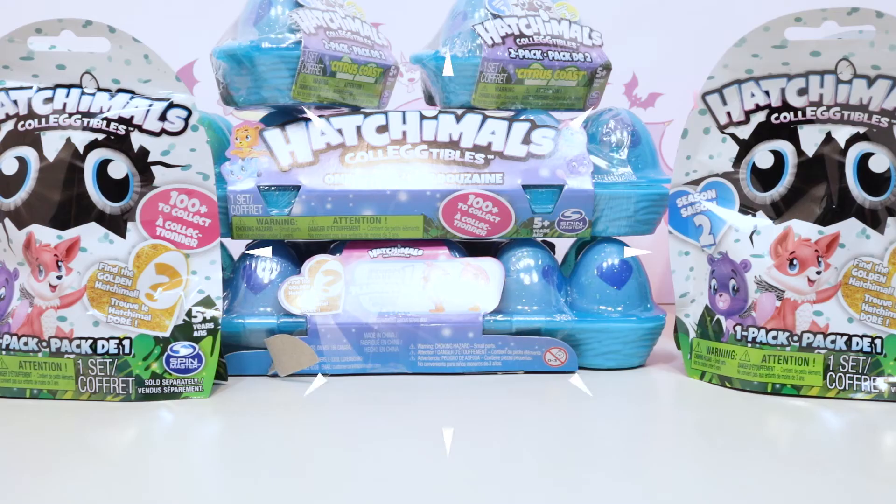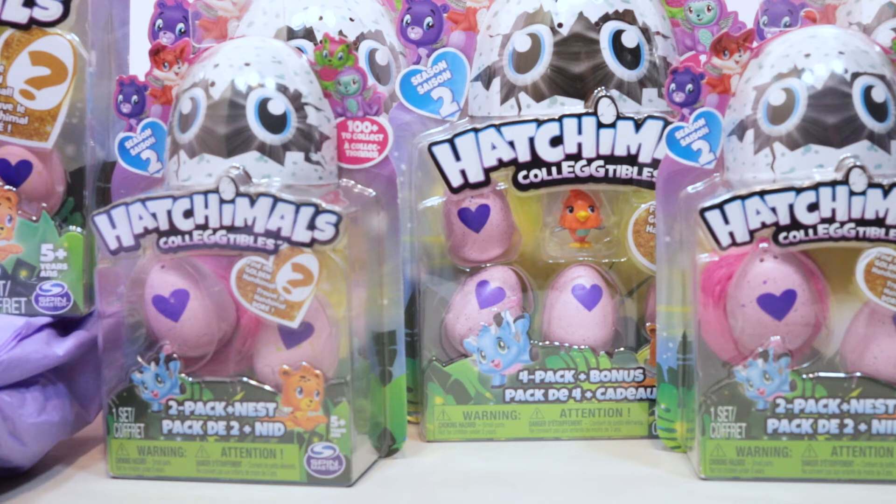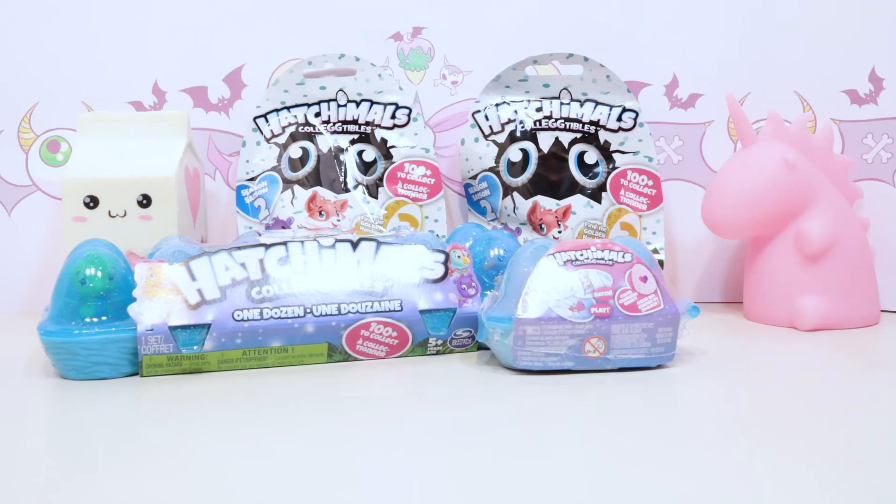Hey Kittycorns! Today we've got a lot of Hatchimals. We'd like to say thank you to Hatchimals for gifting us all of these - they are so cute and I can't wait to see who they have in Season Two, the Spring Campaign. Look at these beautiful eggs, they're so spring-colored! Thanks again Hatchimals, let's get inside and see who we've got.